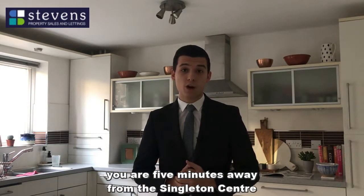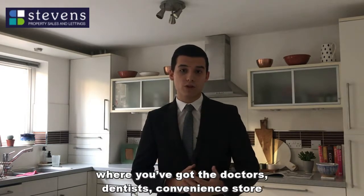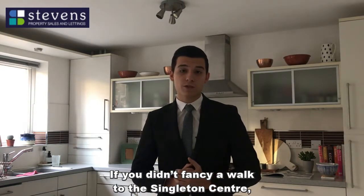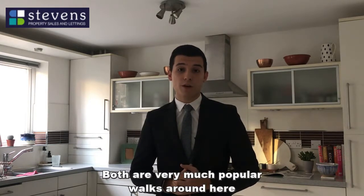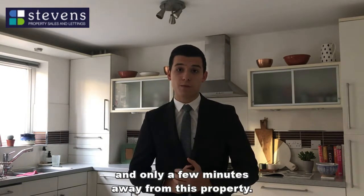Being on Imperial Way, you are about five minutes away from the Singleton Centre where you've got a doctor's, dentist, a convenience store, and also Great Chart Primary School just around the corner. If you didn't fancy a walk to the Singleton Centre, you could always go on one of the woodland walks around Singleton Environment Centre or the Singleton Lake, both very popular and only a few minutes away.